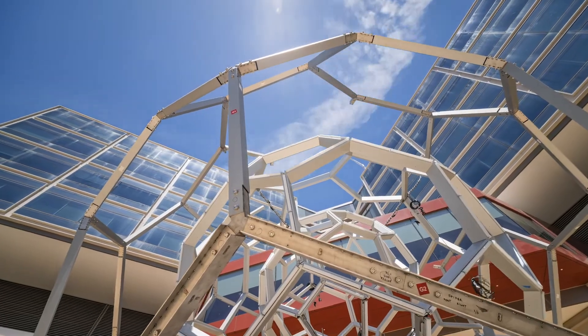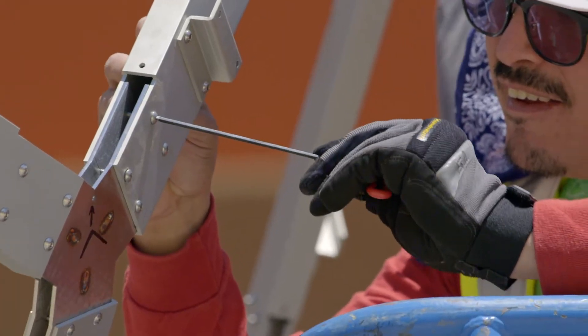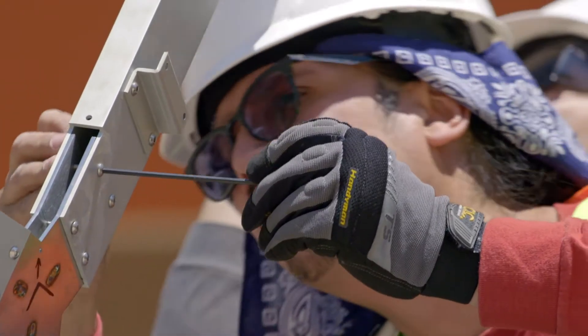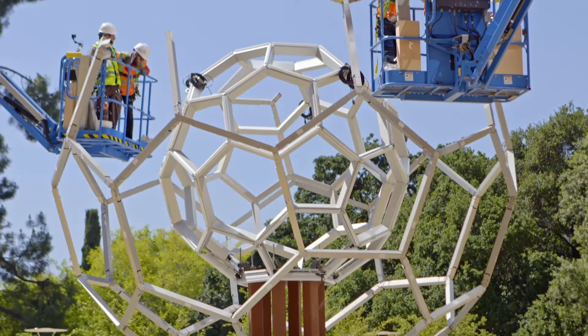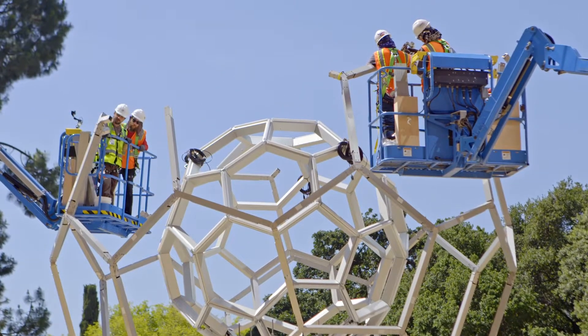The general structure of the Buckyball is relatively simple — it's just made of hubs, hexes, and pentagons, and very simple mathematical formulas. So its simplicity made complex, and then in the end it kind of goes back to being simple again.